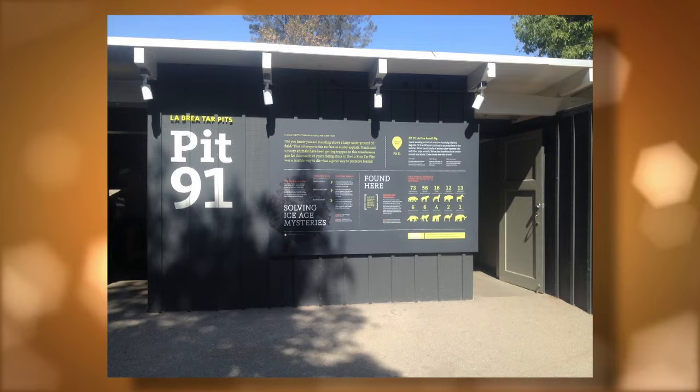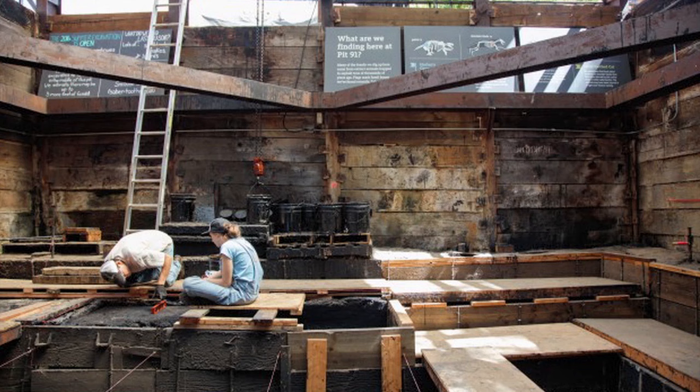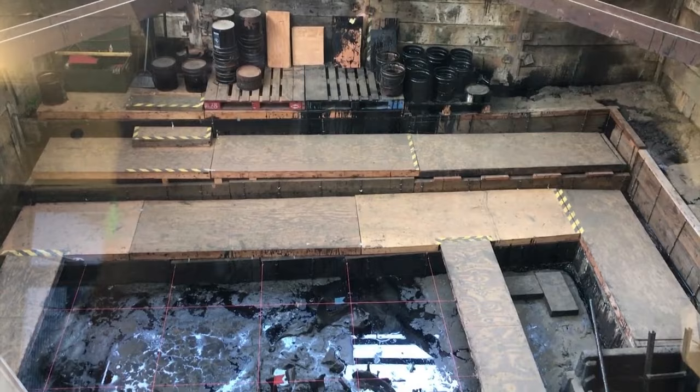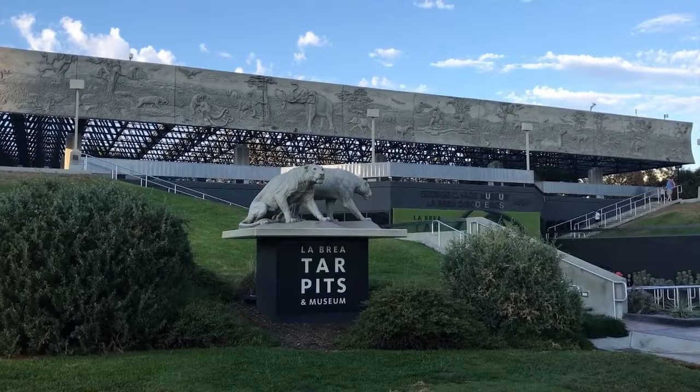Paleontologists discovered and started excavating Pit 91 in 1915 — over 100 years ago. It was the 91st hole dug by early paleontologists. The deposit was so rich in fossils that they still dig here every summer. Digging at Pit 91 nearly doubled the number of species known from the tar pits. You can watch real paleontologists excavate real fossils from the gloopy black asphalt and learn how scientists use these specimens to study what Los Angeles was like 25,000 years ago during the Ice Age.